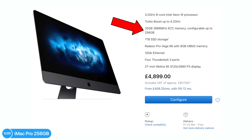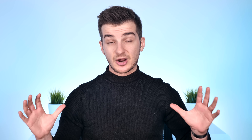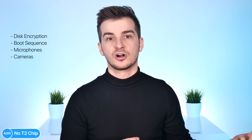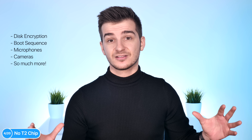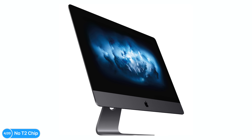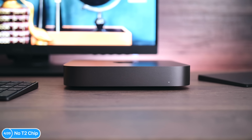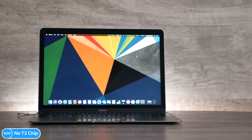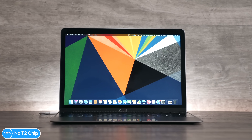That 256GB option is also ECC memory, and it costs $5,200. Something I was really surprised to see in these new 2019 iMacs is that they do not come with the Apple T2 chip. The T2 is a coprocessor that handles disk encryption, the boot sequence, the microphones, the camera, and so much more — it basically lifts a lot of load from the main CPU. The iMac Pro released in late 2017 was the first Mac to have the T2. The 2018 Mac Mini, the 2018 MacBook Pro 13-inch and 15-inch, and the new MacBook Air all came with the T2 processor. The only ones left without a T2 were the 12-inch MacBook and the iMacs, as both hadn't been updated since 2017. But the iMac 2019 still does not come with a T2 processor, which is a really odd one.